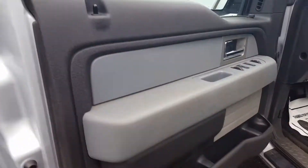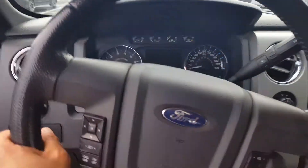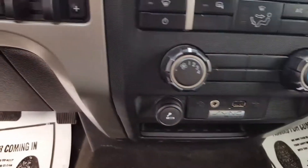We've got our all-weather mats there. 132,705 miles is the accurate reading. Of course you've got your Bluetooth and your cruise control, all your controllers, your USB or auxiliary.